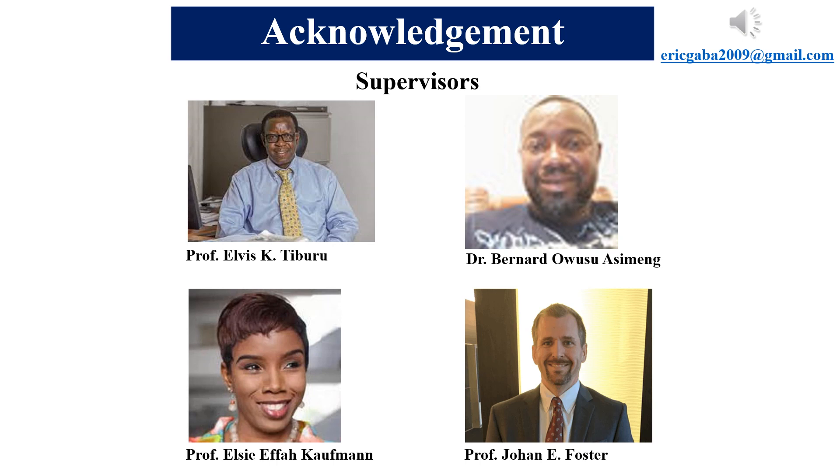My email is available. I would be excited to hear from you as we look further into this work and how we can take it a step further.